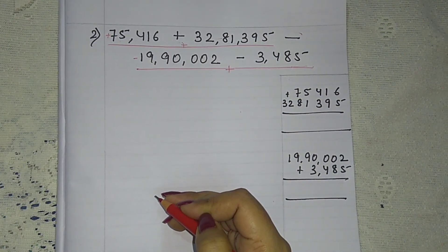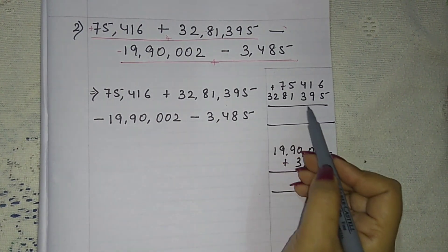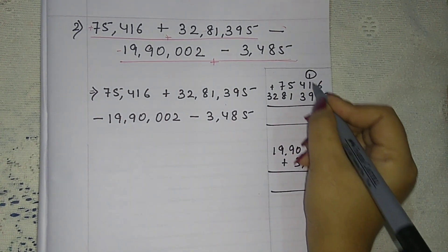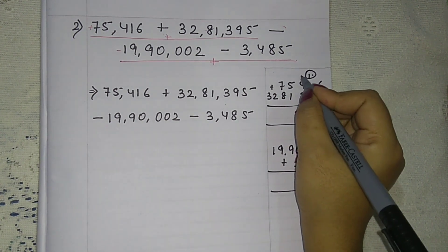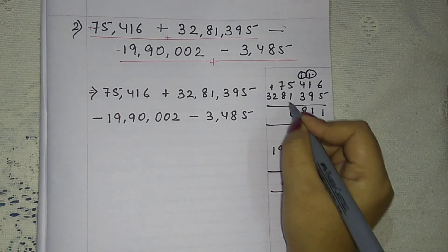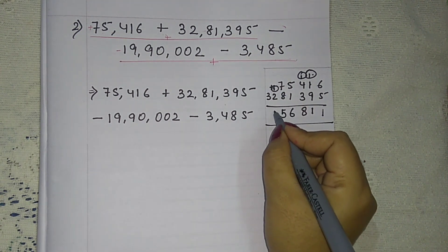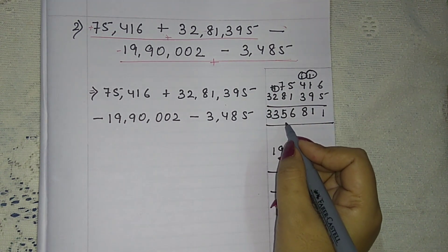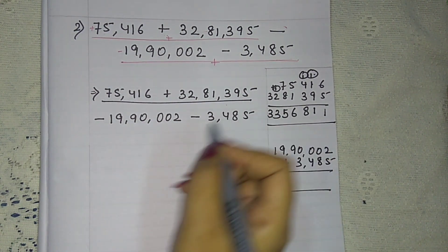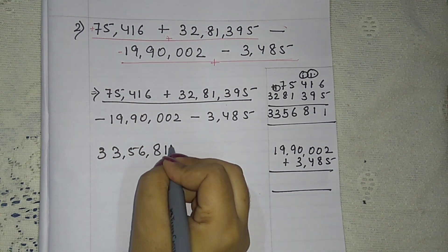We must add the positives first. Let us add: 6 plus 5 is 11, write 1 carry 1; 9 plus 1 is 10, plus 1 is 11, carry 1; 4 plus 3 is 7, plus 1 is 8; 5 and 1 is 6; 8 plus 7 is 15, write 5 carry 1; 2 plus 1 is 3; and 3. So if we add these two, we get 33,56,811.